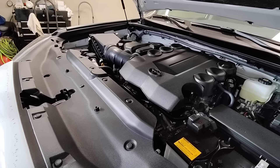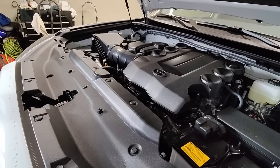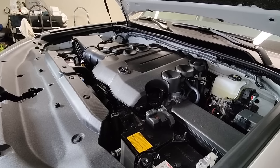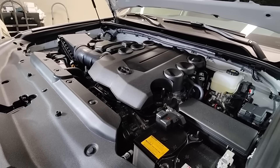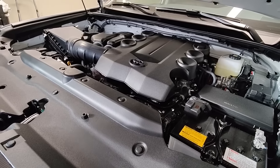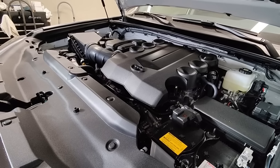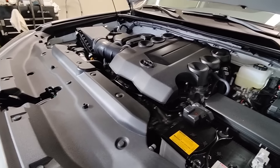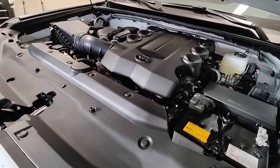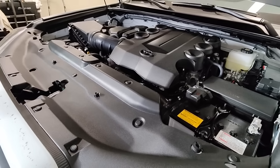There was one time I was working on a 4Runner and it was having delayed shifts. I had a buddy that worked at a Toyota dealership and he said to take the pan off and check the screen because usually they're plugged up. So I pulled off the pan on the transmission and there were some pretty big chunks in there. He said don't worry, they're bulletproof — just clean it out and stick it back in, it'll keep going. And the car originally had almost 400,000 kilometers on it, which really amazes me.